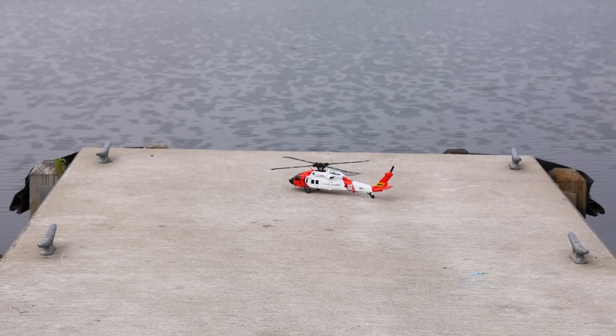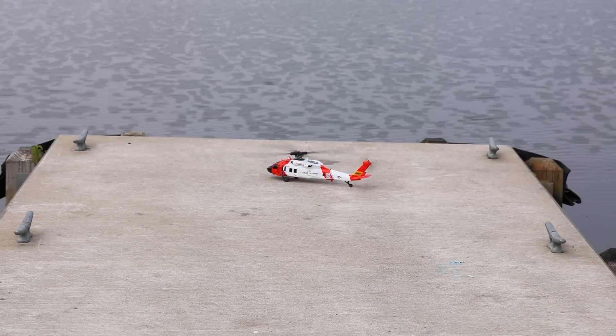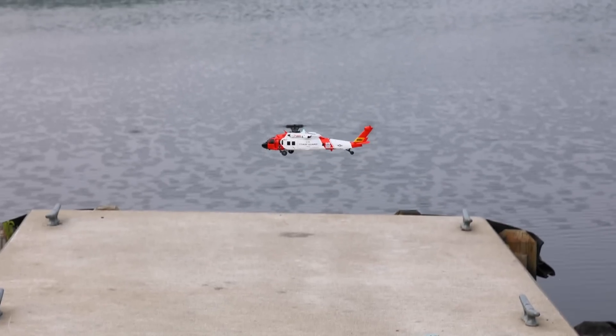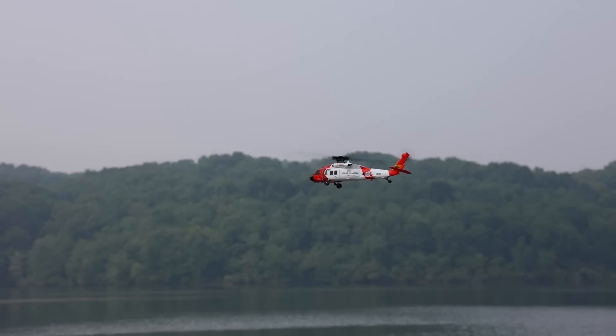Here, let's unlock the motors. Now we should be able to go down and out and start the motors, and clear for takeoff. Oh yeah, awesome. Flying the Coast Guard helicopter over water.